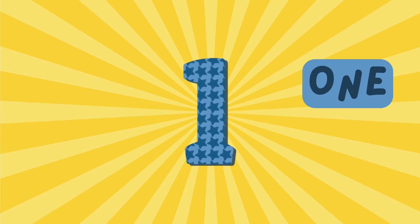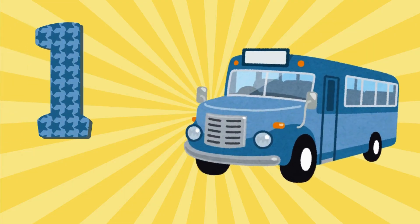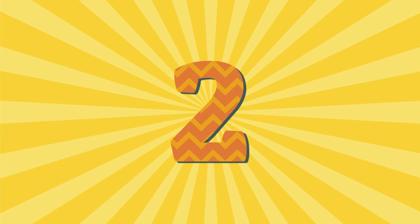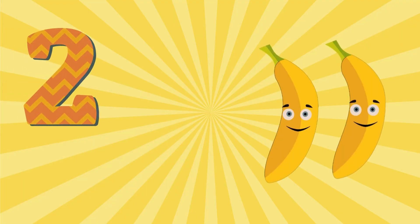1 - O N E - 1. 1 bus. 2 - T W O - 2. 2 Bananas.